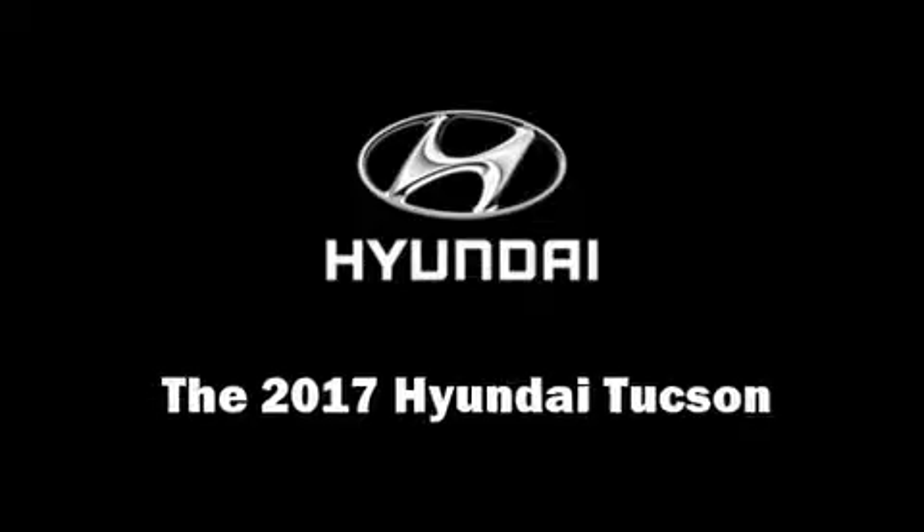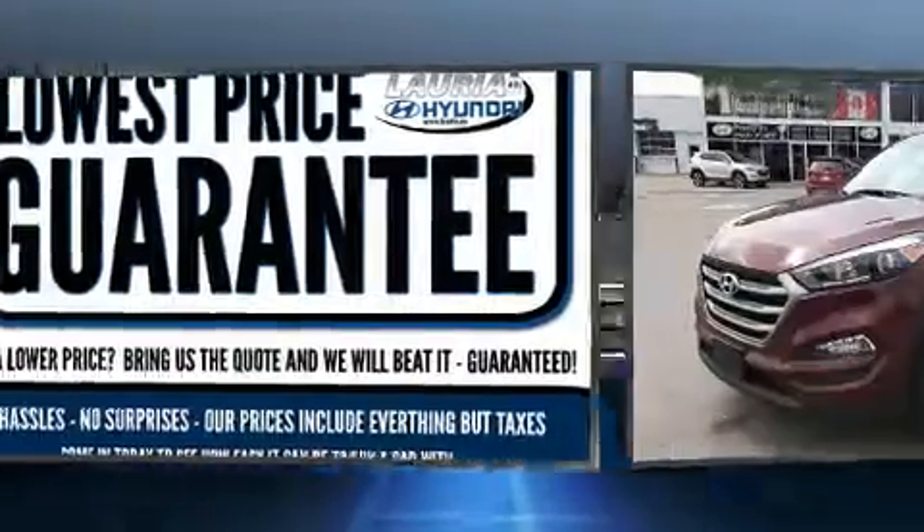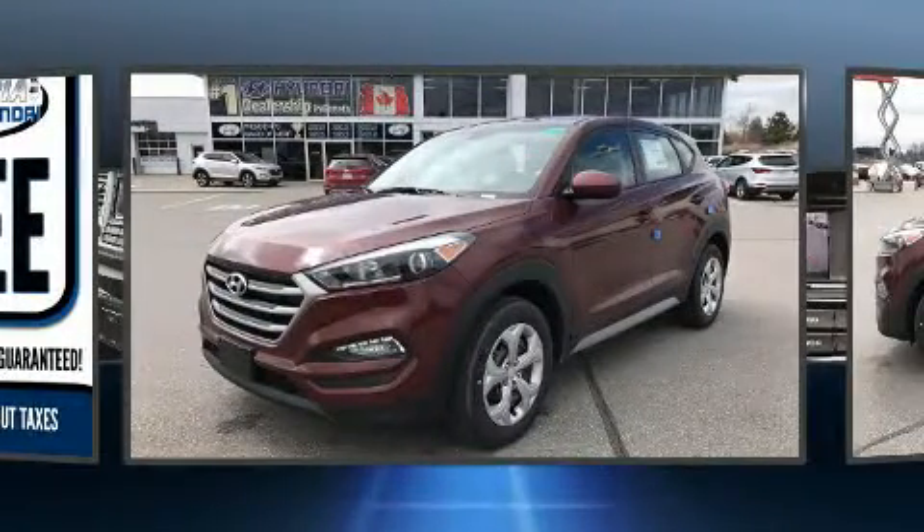Load your family into the 2017 Hyundai Tucson. It features an automatic transmission, front-wheel drive, and a two-liter four-cylinder engine.